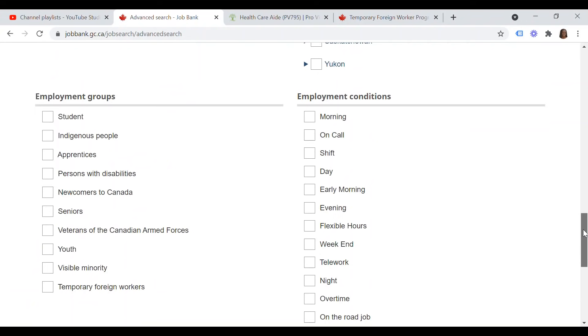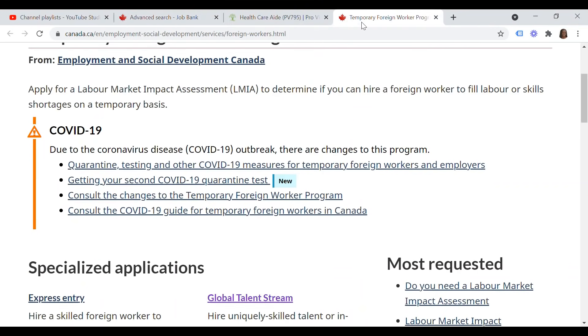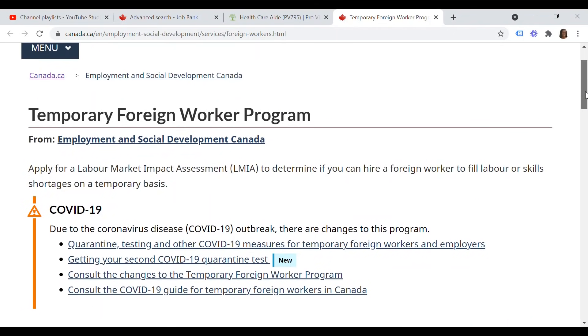In this scenario, we are going to pick by employment group and select 'Temporary Foreign Workers.' The Temporary Foreign Worker program is one of the Government of Canada immigration programs that allows employers throughout Canada to hire temporary foreign workers for specific positions. As long as the Canadian employer has applied for what's called the LMIA — a Labor Market Impact Assessment — which confirms they can hire a foreign worker to fill labor or skills shortages, and that no Canadian citizen or permanent resident can do the job, you can be hired under various streams.